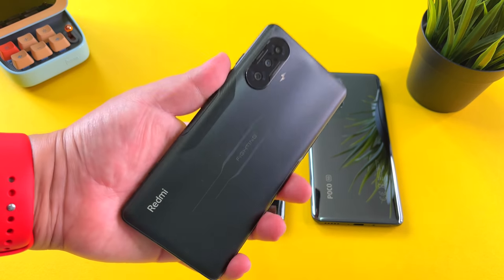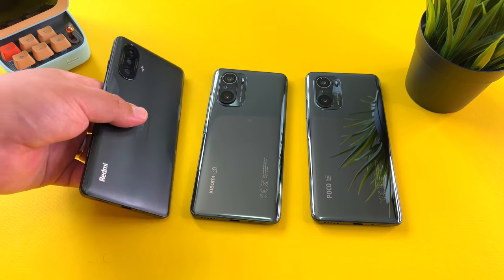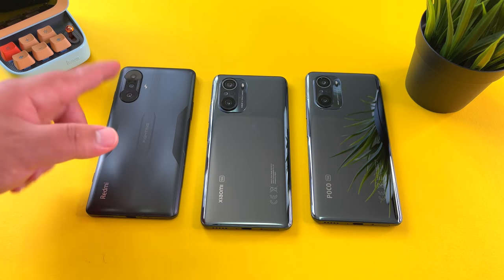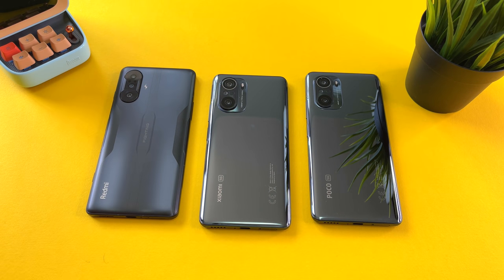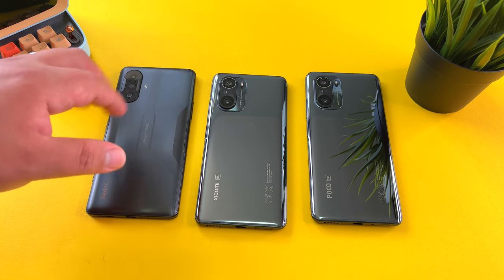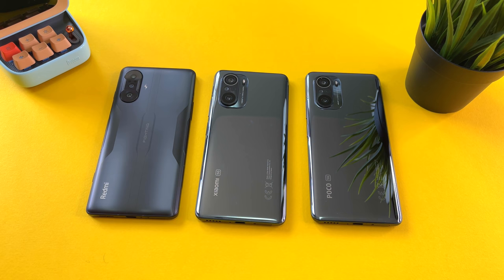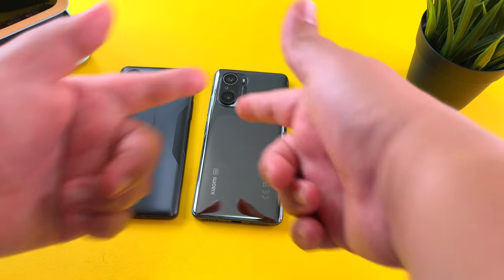It's been pretty tough trying to review this Redmi Game Enhanced Edition, but this is one test I'm still going to be able to do. Now that I've downloaded Antutu on this phone, let's not waste any time and see how the Dimensity 1200 compares to the Snapdragon 888 and the Snapdragon 870.